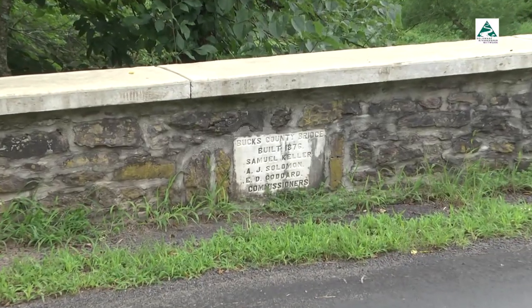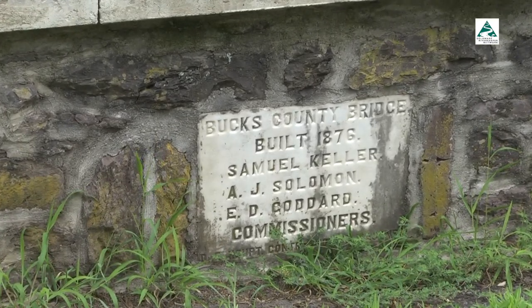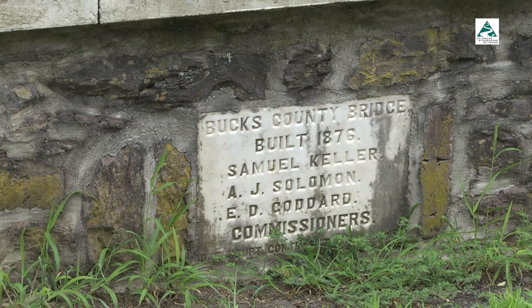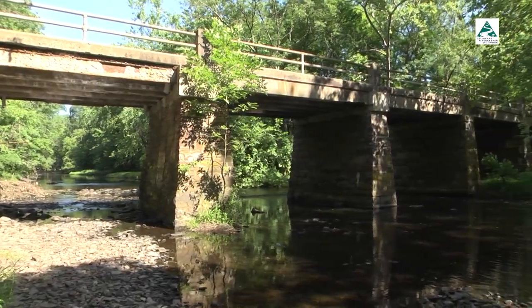A marble date stone from the 1800s can be found on one of the abutments. It's part of the pride that the commissioners had in making improvements throughout the rural part of Bucks County after the Civil War. Further west, the Creamery Road Bridge crosses the Tohican.